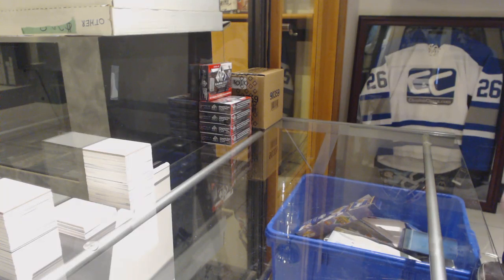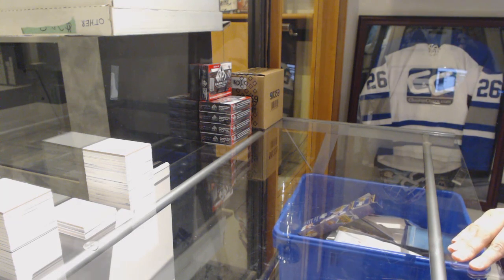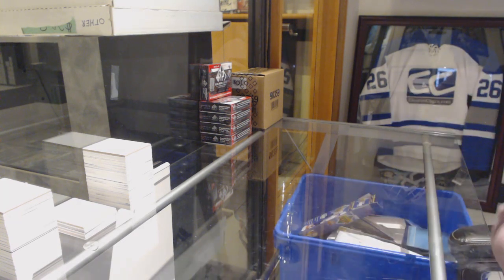We've got the group break 9405 and a 5-box break of 2018-19 SP Game Used. Best of luck everybody!